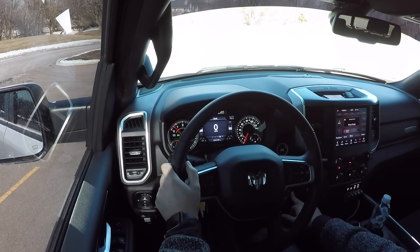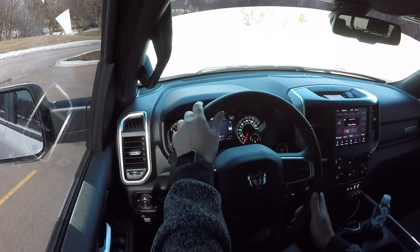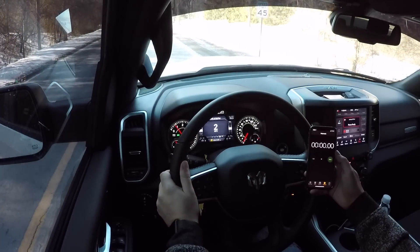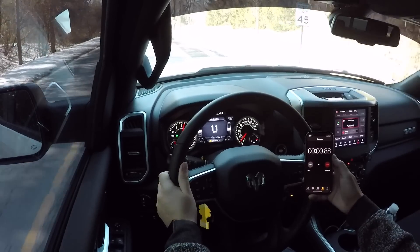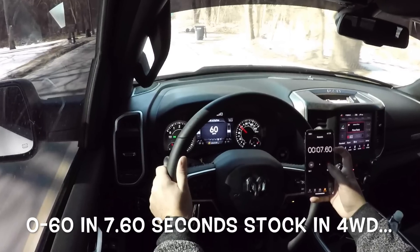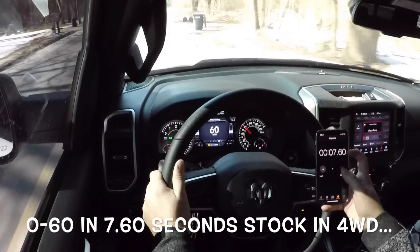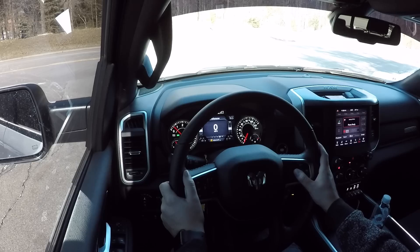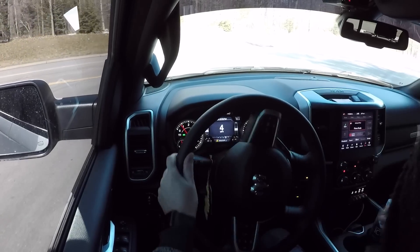We're going to do stock in four-wheel drive high. As you can see, we're in four-wheel drive high, so we're going to go out and test it again. Now switching back to performance mode — we're in performance, four-wheel drive high — let's see what we can do.